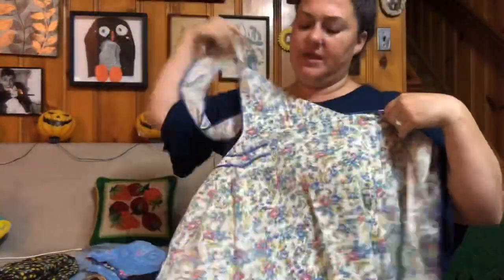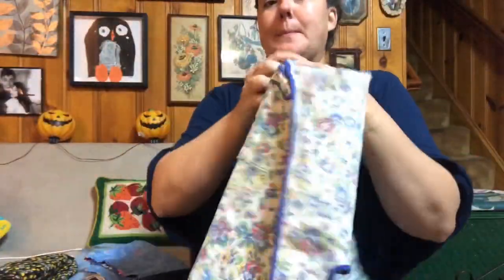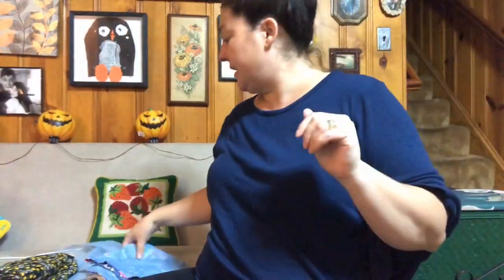And this is a cute country one. I think the big girls could wear this — not actually, not really, because of this — but oh my god, so cute. Look at the spin on this. That is a cute apron.